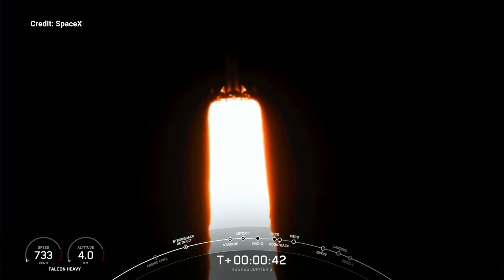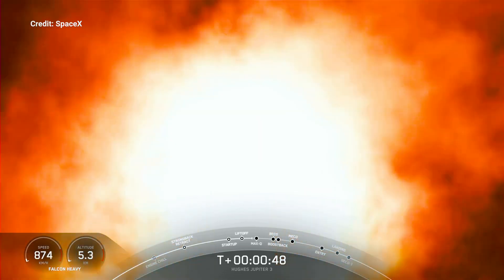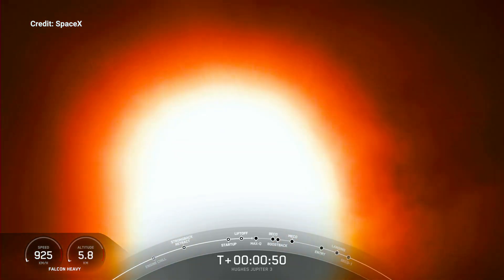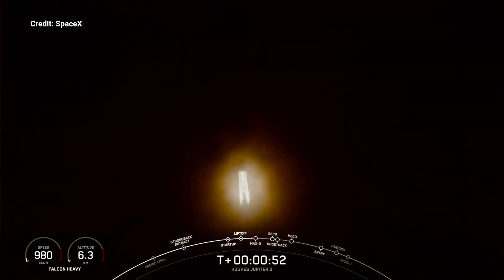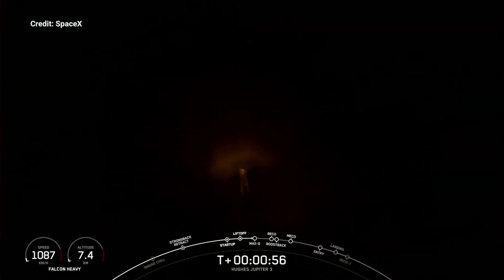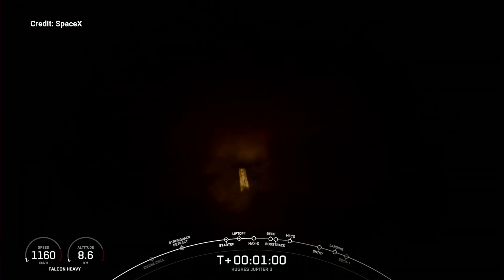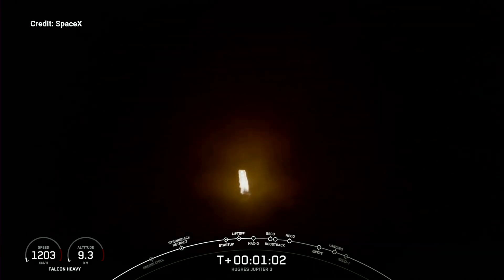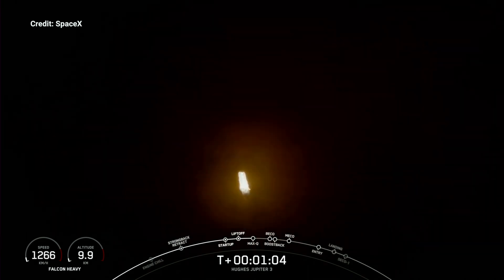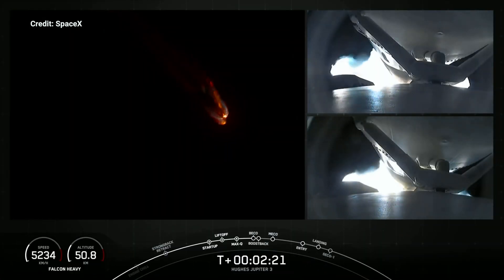Right now we're throttling down in preparation for Max-Q, which is of course the moment of peak mechanical stress. Power and telemetry nominal. What we're preparing for next is Max-Q — the peak mechanical stress on the rocket — a critical flight milestone. With that supersonic callout, we know Falcon Heavy is moving faster than the speed of sound.